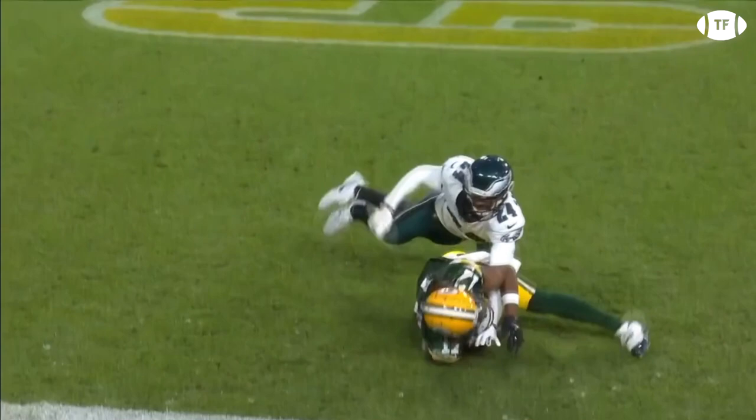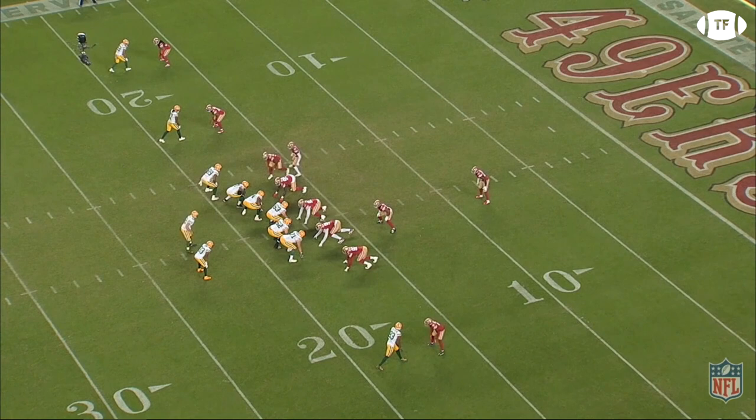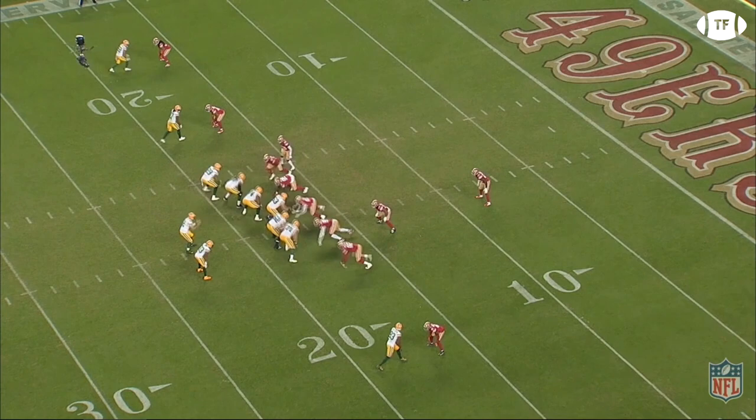That's coaching tape right there. How about this catch vs the Niners on another 4th and 1? The Packers run sprint left option with Devontae working from the slot. Jamar Taylor plays this pretty well and is all over Devontae. But unless you are absolutely perfect, number 17 isn't going to let you get away with it. He somehow manages to trap this ball against his pads, converting the fourth down.